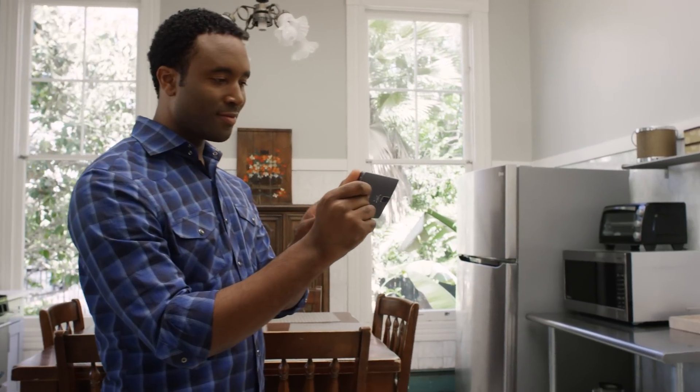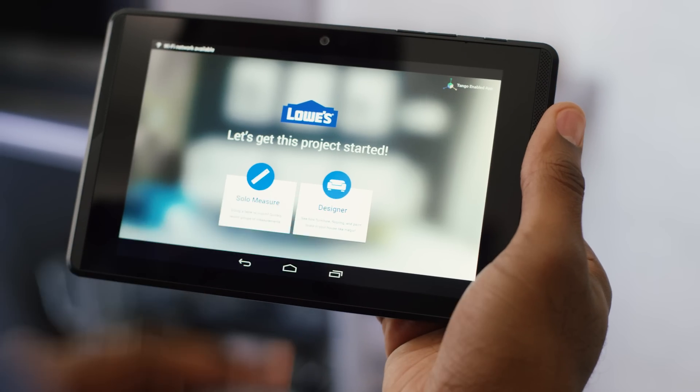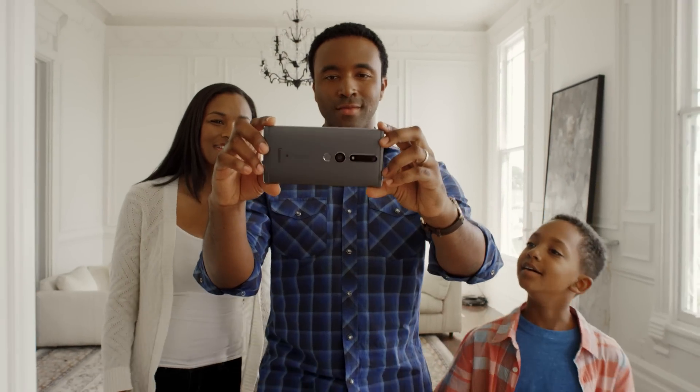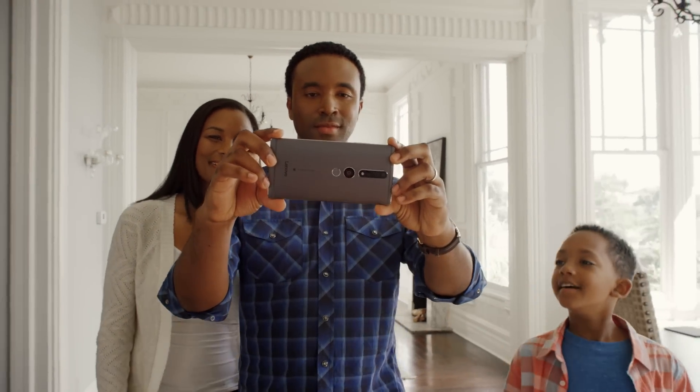This allows you to join the real world and the digital world together just using your phone, and that's just scratching the surface of what Tango can do. We're launching a very cool new app using Tango that allows you to bring Lowe's into your living room. It's one of the first apps that will allow you to interact with the real world in a very meaningful way. It's really a digital power tool, and it makes home improvement a thousand times easier.